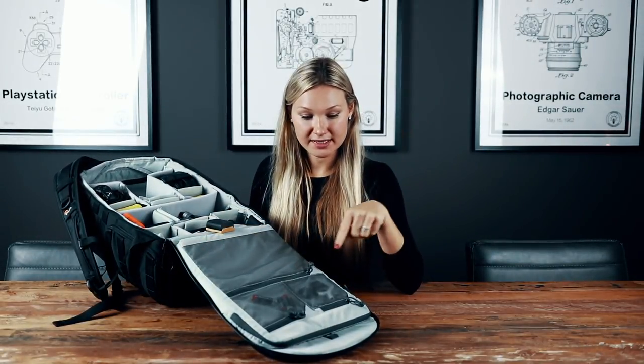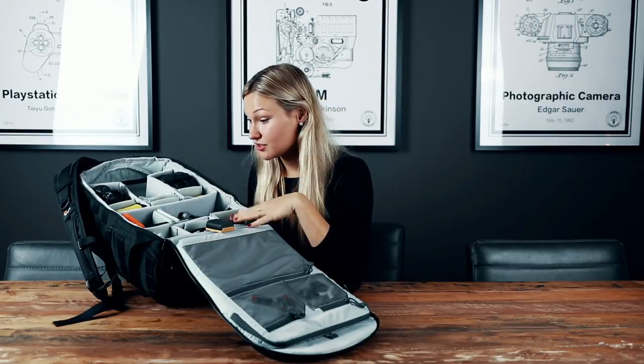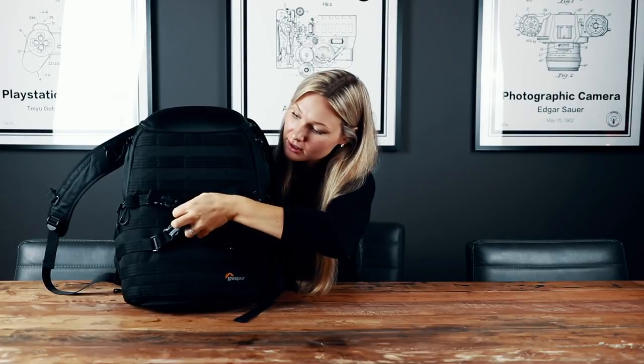I always carry a laptop inside, and I'll show you later — multiple lenses, a DSLR, microphone, and a drone without any issues. Sometimes I even take my tripod along and attach it to the bag using the attachment in the front. I regularly walk through cities and want to keep my stuff safe from thieves. Since the main compartment is only accessible through the back of the bag, I don't need to worry about becoming a pickpocket victim. Let me show you what's inside. None of this is sponsored — this is my own opinion.